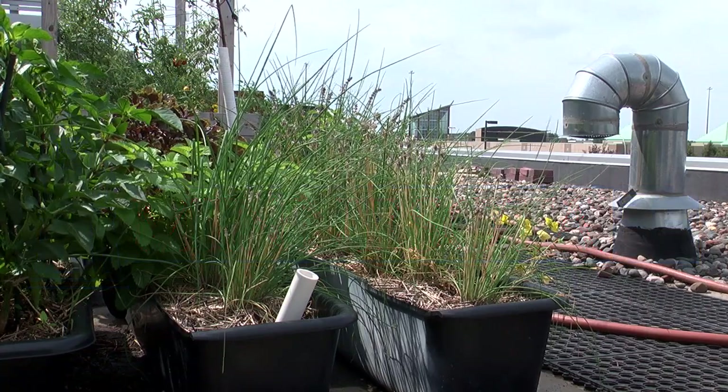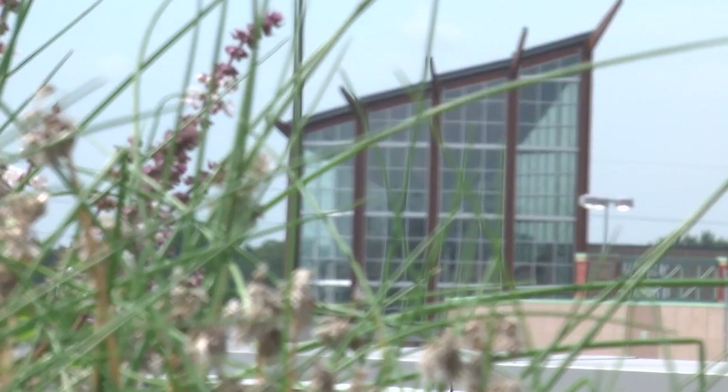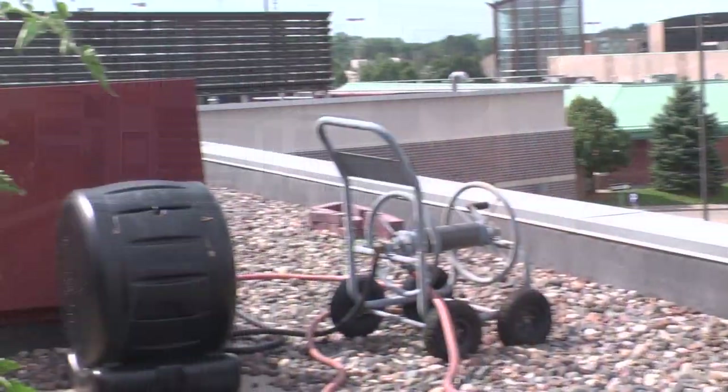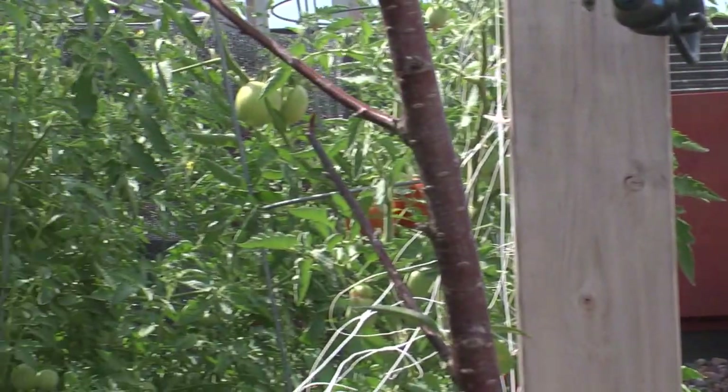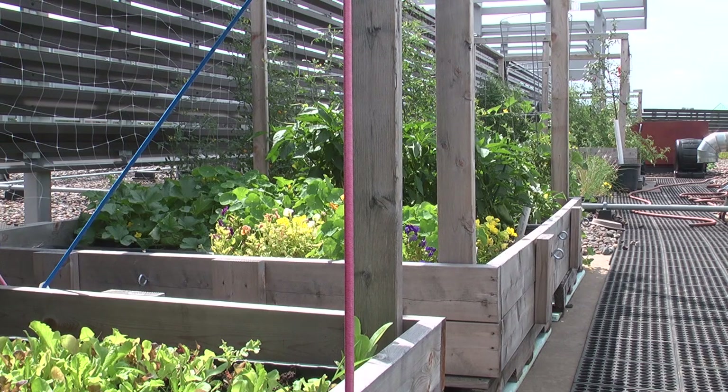When you look at a rooftop, it is a sterile environment to start with, and so what we're trying to do here is bring the system to life. My name is Paula Westmoreland and I have a company, Ecological Gardens. We apply permaculture to the design of residential and rural landscapes. We do a lot of work in urban agriculture, and so we design the structures and the growing systems for the Cornerstone Rooftop Farm.